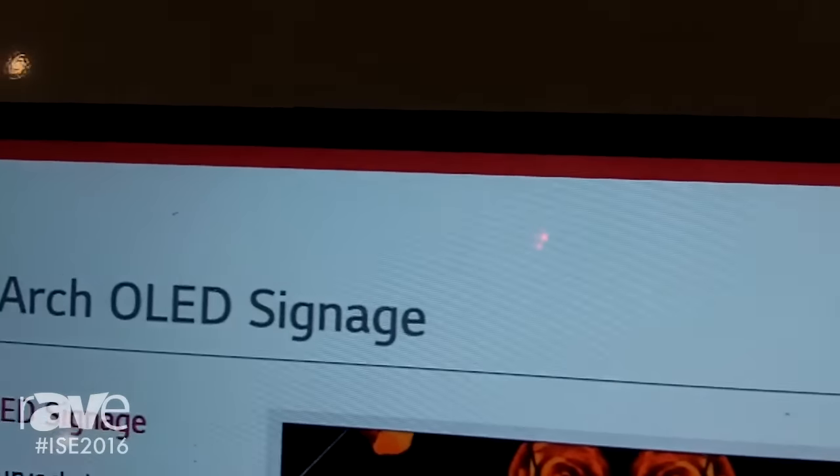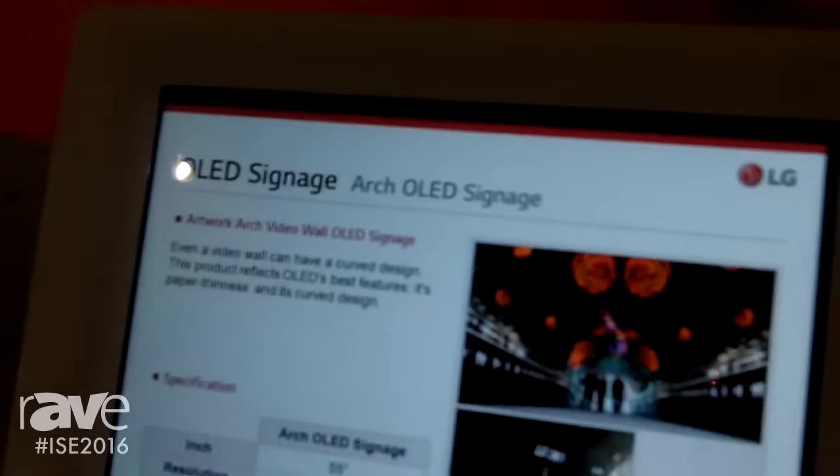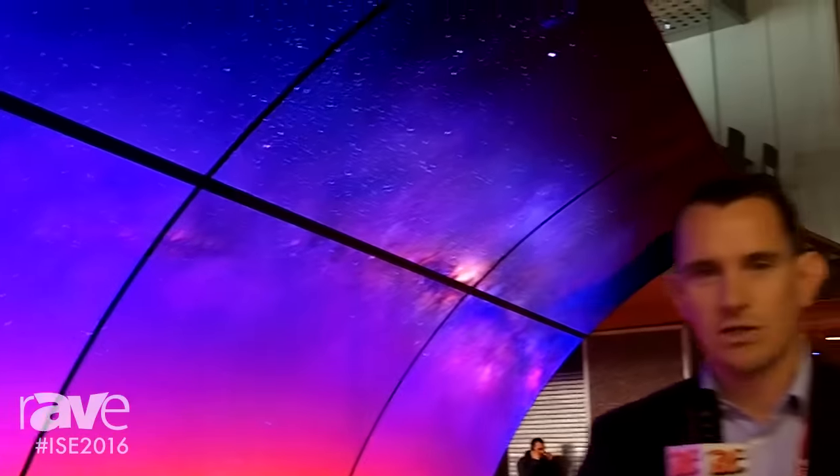Hi, it's Richard Topping from LG Electronics Europe. We're here at ISE 2016 and we're demonstrating our 55 inch OLED panels. This is configured in an arch solution.